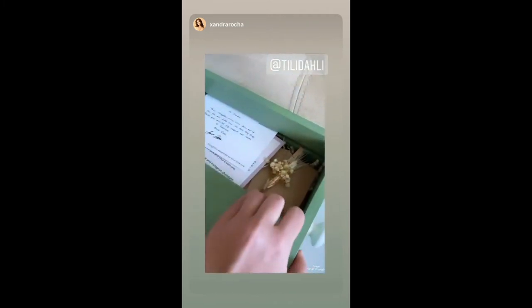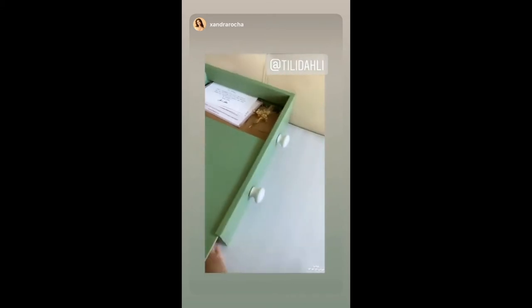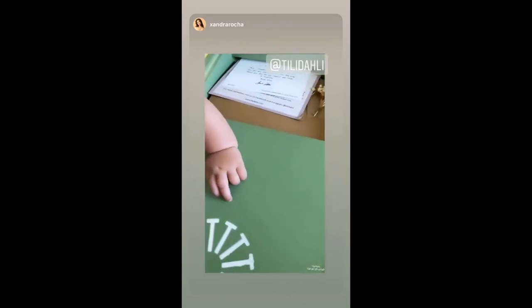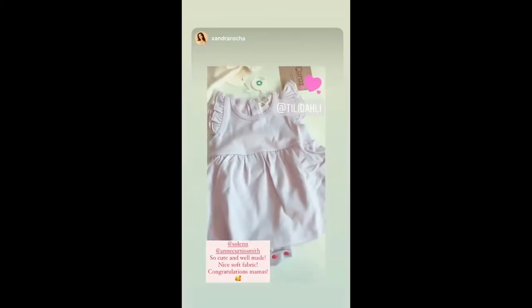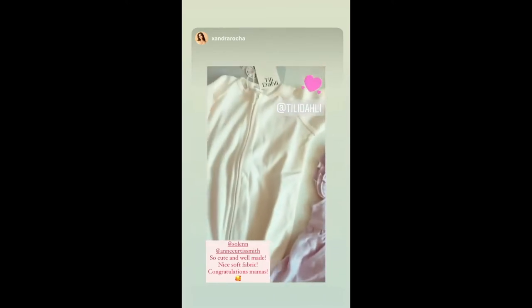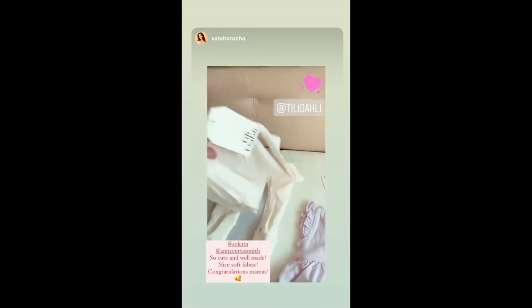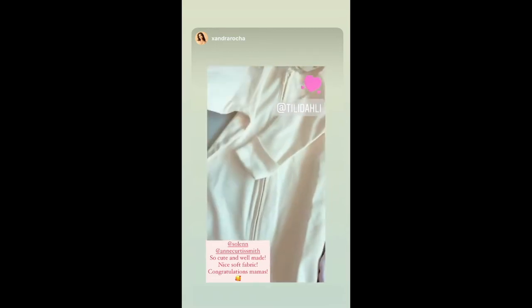Let's see what's inside Dahlia. These are some pieces from the Tilly Dally collection. Super cute. This is their dream suit. I love it. So you can grow with them — it's from six months to one year.